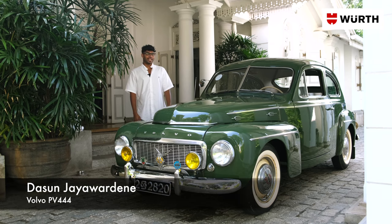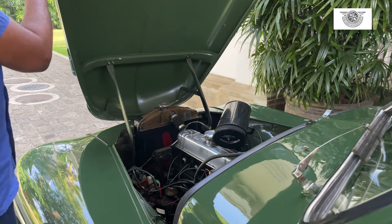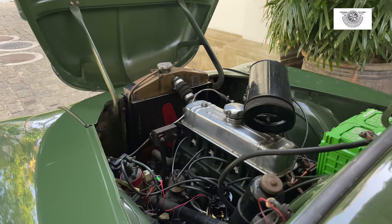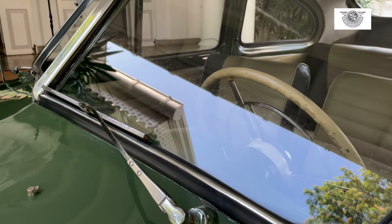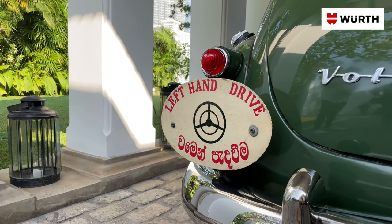My name is Dasan Jaiwadhana and I'm standing next to this beautiful 1958 Volvo PV444. This car features a 1600cc 4-cylinder single carb engine and this is Volvo's first ever unibody car. As you can see it has a split windscreen. At the time Volvo didn't actually make any right-hand vehicles, so as you can see this is also a left-hand car.